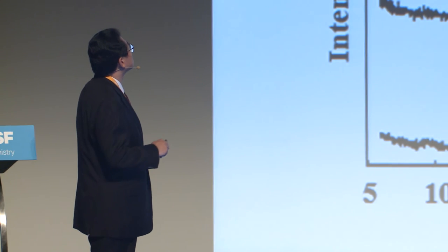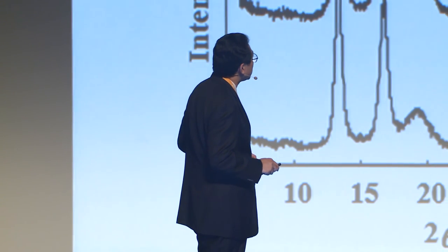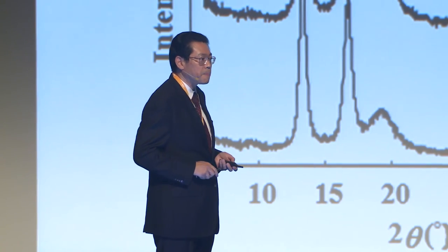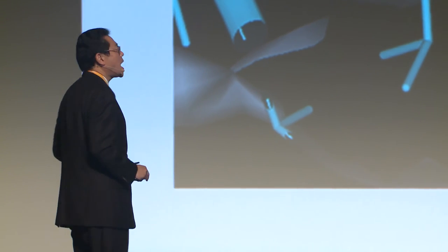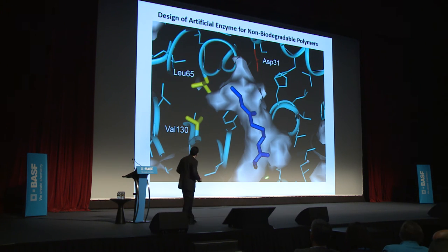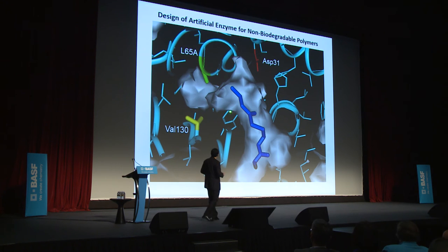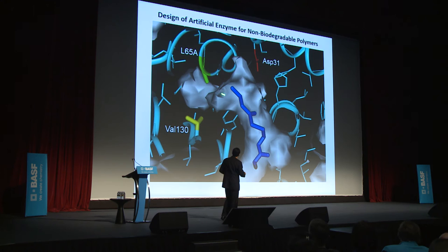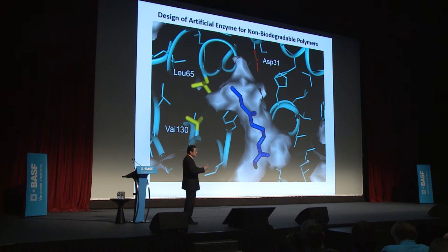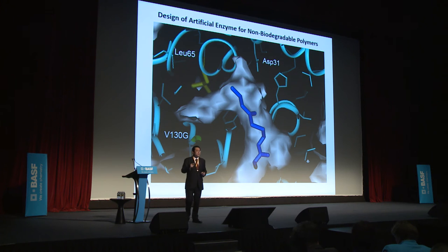We determined the three-dimensional crystal structure of the depolymerase. The catalytic domain receives the polymer chain and cleaves it. In the future, we must design artificial enzymes for non-biodegradable polymers. The catalytic domain has a substrate-binding pocket, and by introducing point mutations to change specific amino acid residues such as valine, the shape of this pocket changes slightly, potentially allowing other polymers to enter. Accordingly, we can design artificial enzymes for non-biodegradable polymers.